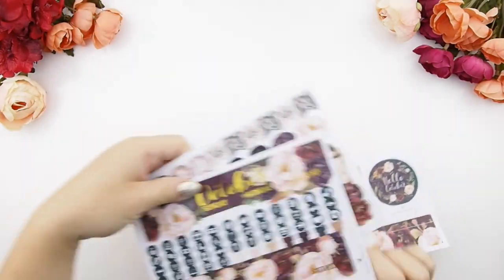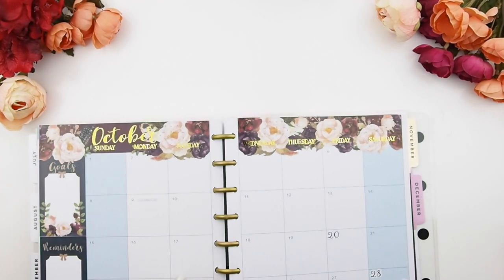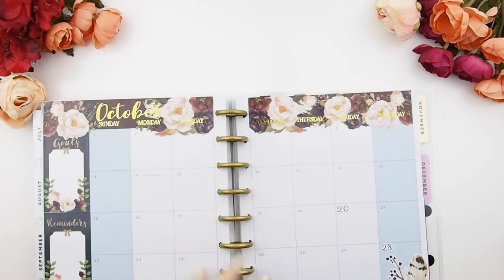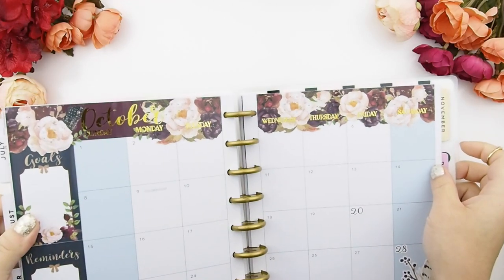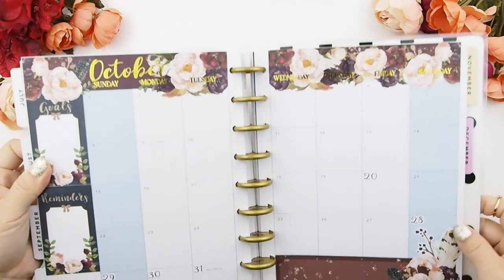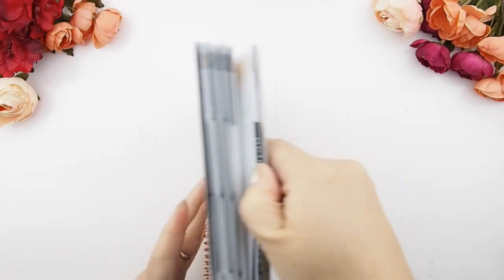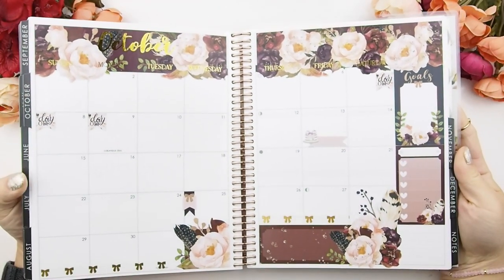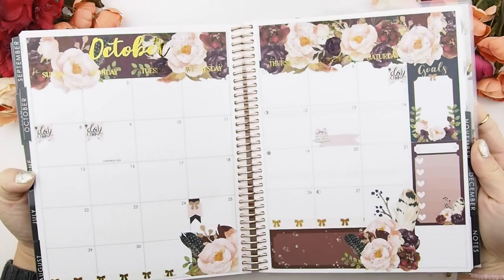Before I show you the weekly kits, I want to show you a mock-up of the monthly spread. I usually do these mock-ups on my Happy Planner and also my Erin Condren planner to make sure the stickers fit. This is the Happy Planner version. I was also told it fits the new Recollection planners — only the new version where the sidebar is on the left. Here's the Erin Condren version, which is a little different because the bottom date sticker is three boxes plus one, whereas the Happy Planner is all four boxes.